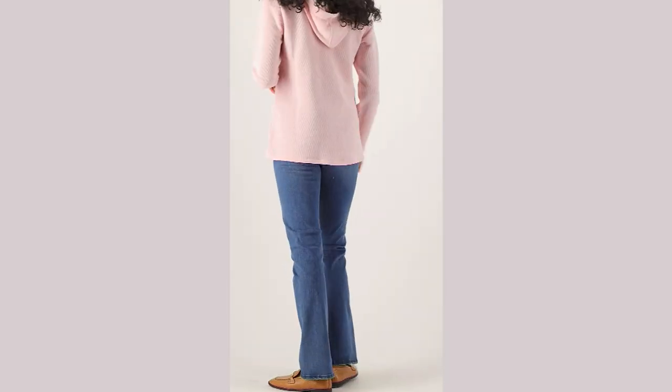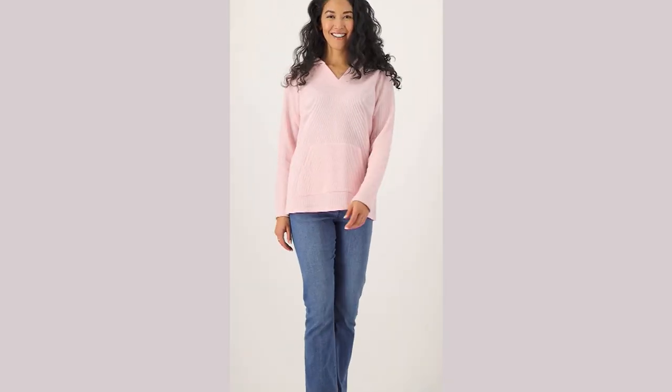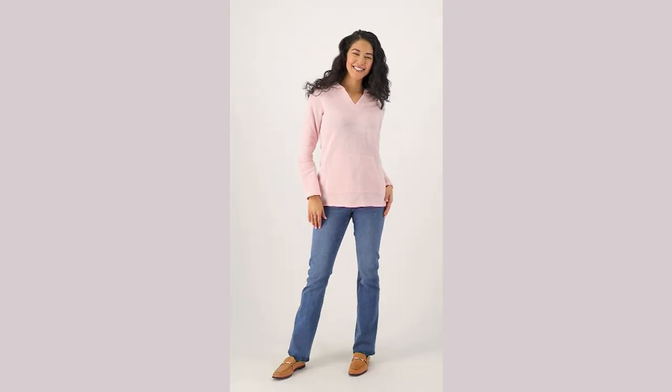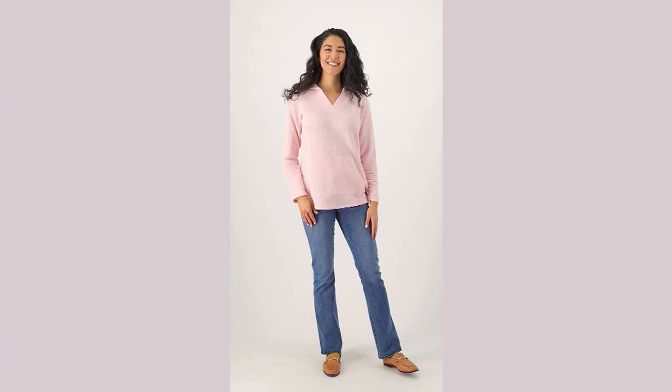I saw this top and fell in love with it for so many reasons. It's our textured French terry notch neck hooded pullover, and I think it's the neckline that I fell in love with. It's $49.98. Your three easy payments are $16.66. It's item number A393930.